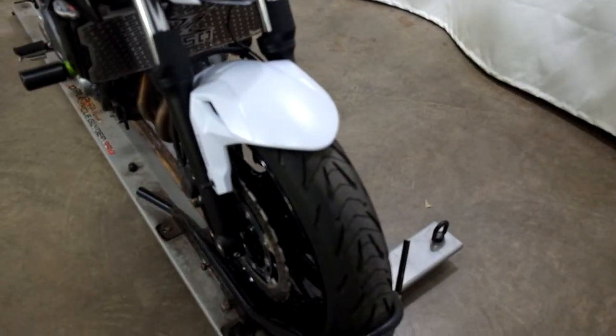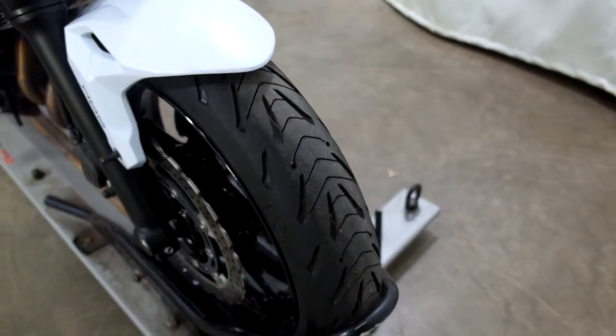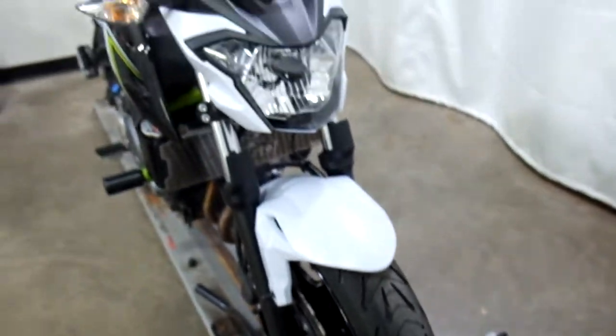Tires on this bike are still in good shape and you can still kind of see the paint lines in there, so the tires have got plenty of miles left on them.